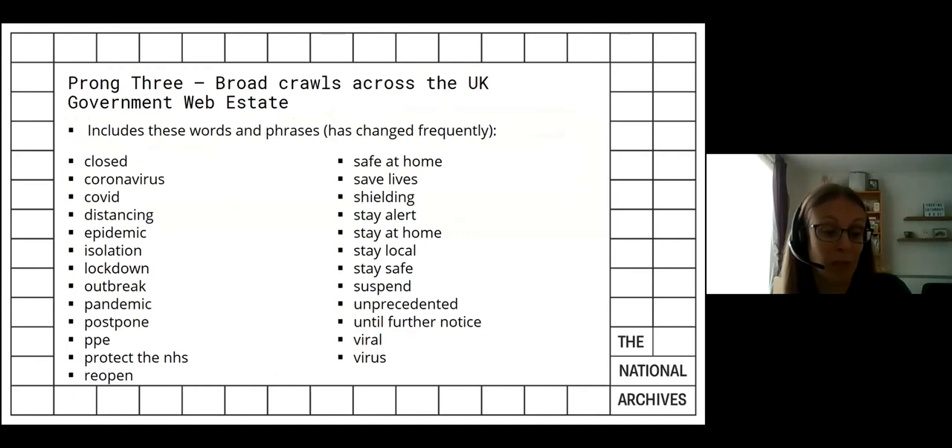Prong three involved undertaking broad crawls across the UK web state. The aim is to capture information about how government organisations are affected by COVID-19 — for example, how departments were operating differently due to social distancing. In order to identify relevant pages, we use a tool to check the home pages of government sites to see whether they contain specific words or phrases. If a page contains a match, it's added to a list. We then asked MirrorWeb to capture the URLs on that list to a depth of two links. The list of words and phrases is revised regularly, with broad crawls running fortnightly at present.